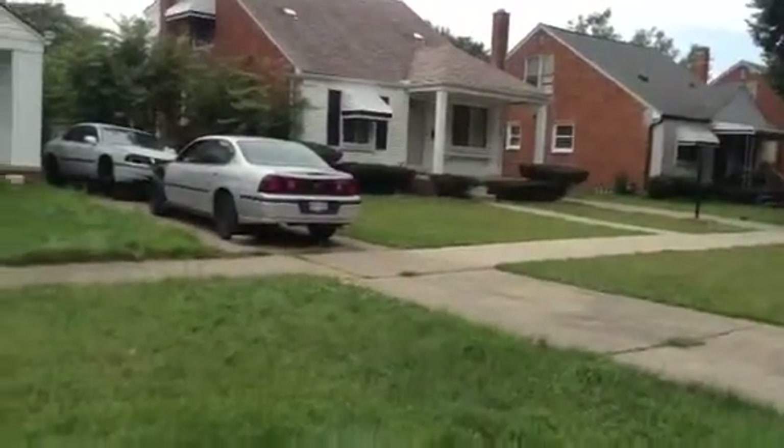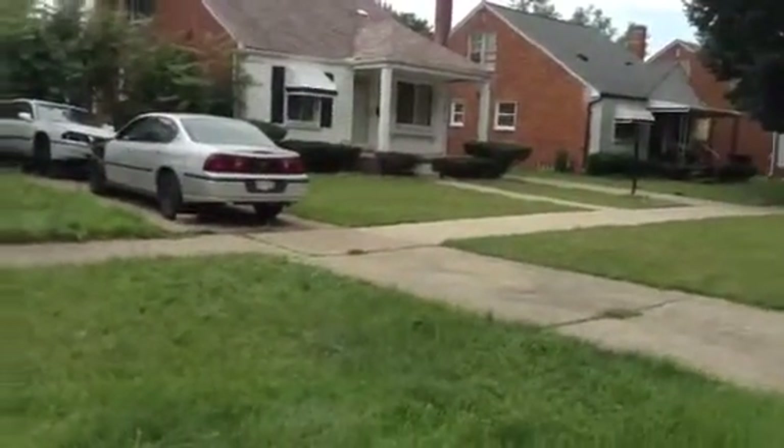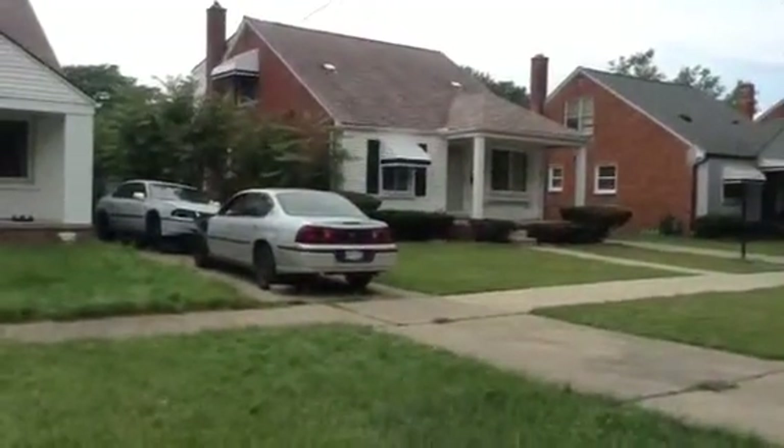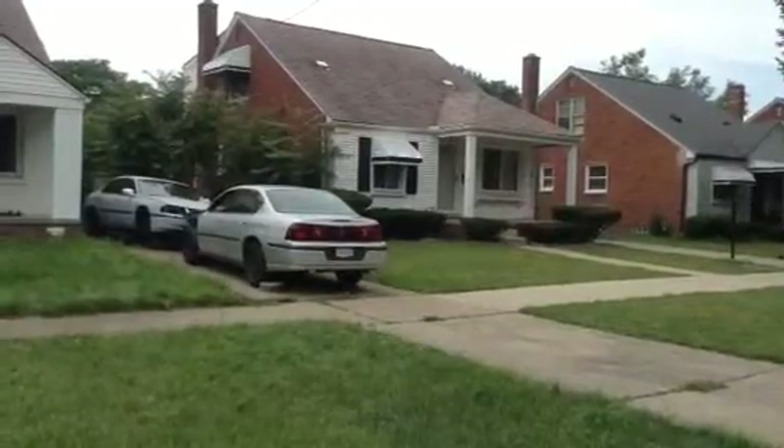Alright y'all, this is Disney Construction Services on site for the Sunderland property for Mr. Jimmy J. I think somebody lives here so I won't be over here too long.